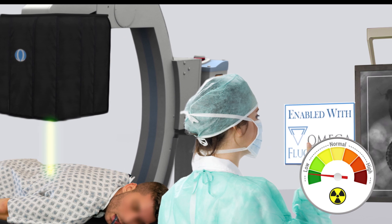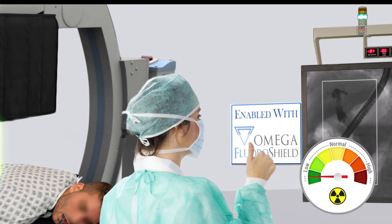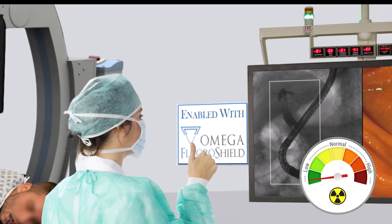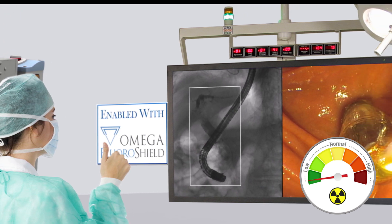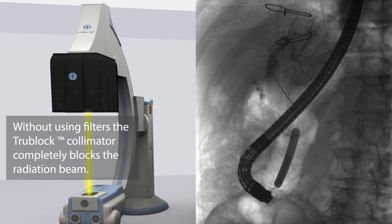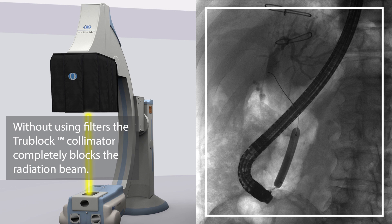Here's how it works. To maximize radiation reduction during an interventional fluoro or CINI case, the AI-enabled system immediately and automatically detects where in the anatomy the interventionalist is focused — the region of interest. Utilizing AI and an ultra-fast TrueBlock collimator, the system auto-collimates to the region of interest, opening only once or so per second to take a full field of view image.